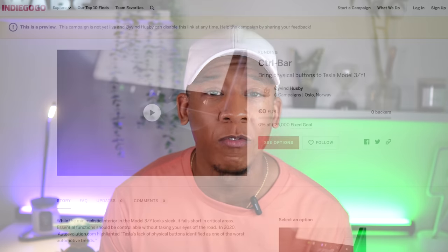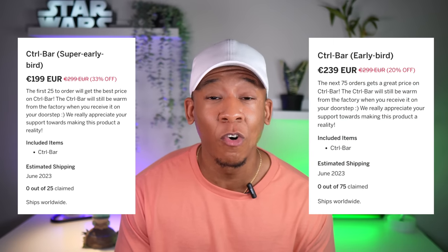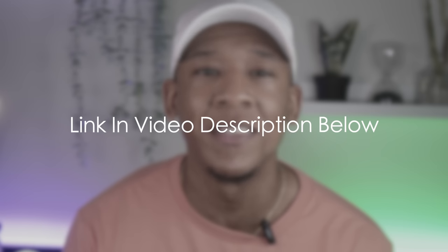All of the videos and pictures I've shown you are of the prototype model. Green Mission's manufacturers and suppliers are ready to complete the Control Bar and get it into the hands of Tesla fans worldwide, but to make sure this happens, they need our support. If you want to be the first to get your hands on this awesome product, head over to Indiegogo using the link in the description to help fund Green Mission and lock in your order. When Green Mission reaches their fixed goal, the Control Bar is estimated to ship in June of this year. The first 25 people to order will get the Control Bar for 33% off, the next 75 orders will get 20% off, and the rest will receive 6% off. So if you want one of the first Control Bars and for an insane deal, you'll need to act fast. Mine is already locked in and I cannot wait.